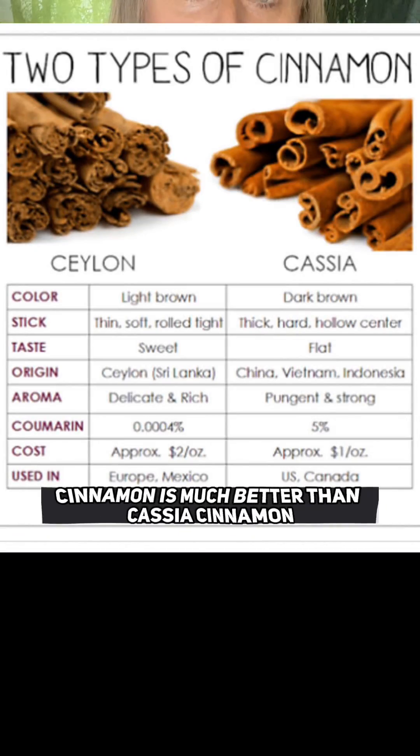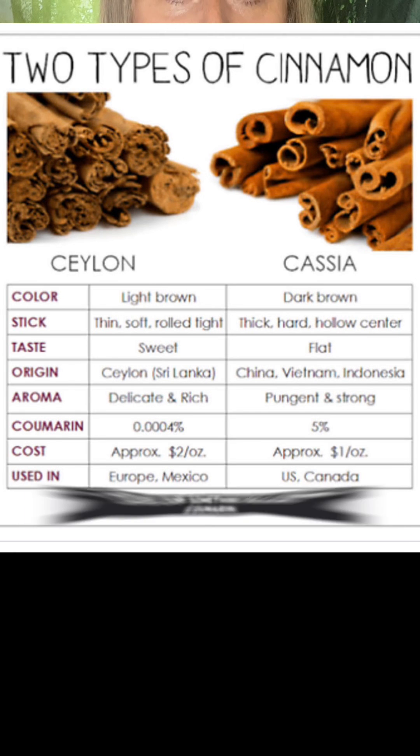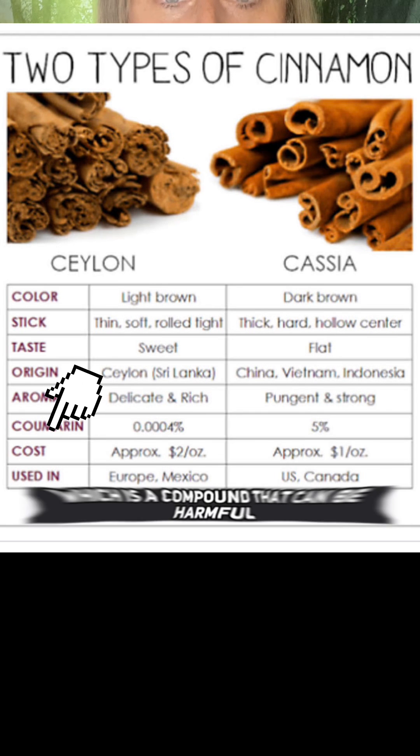Number four: cinnamon can lower unstabilised blood sugar, and Ceylon cinnamon is much better than cassia cinnamon because Ceylon cinnamon contains a much lower level of something called coumarin, which is a compound that can be harmful. I hope you found this useful — I'm not for one minute saying diet and exercise are not important for blood sugar, it was just a few extra things you may not have considered.